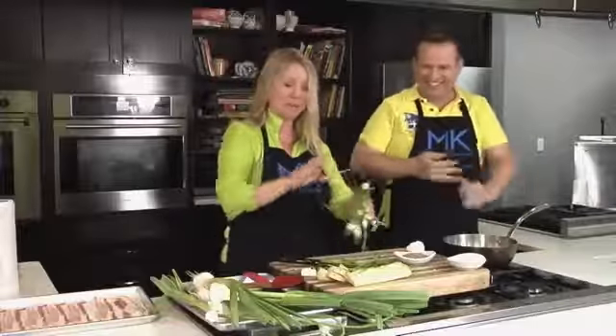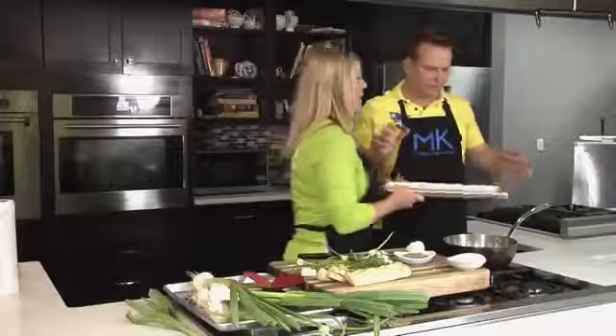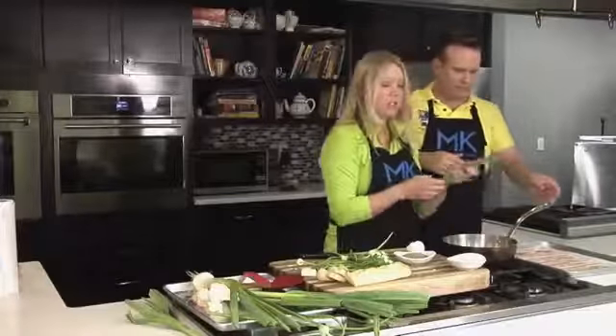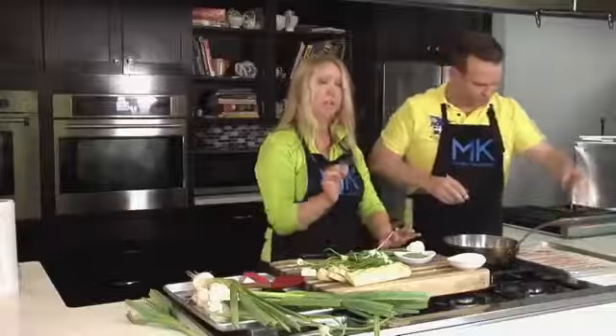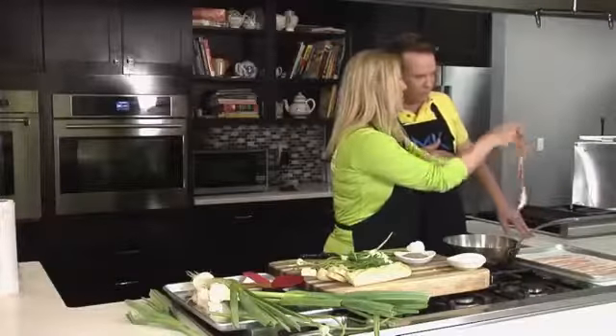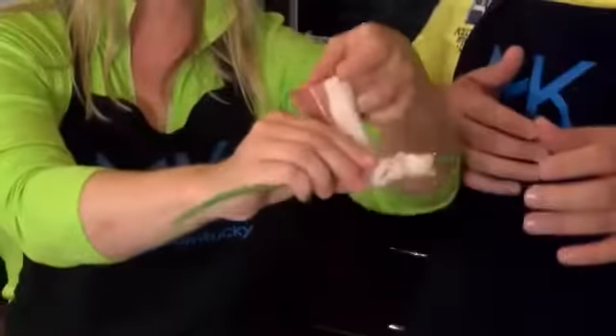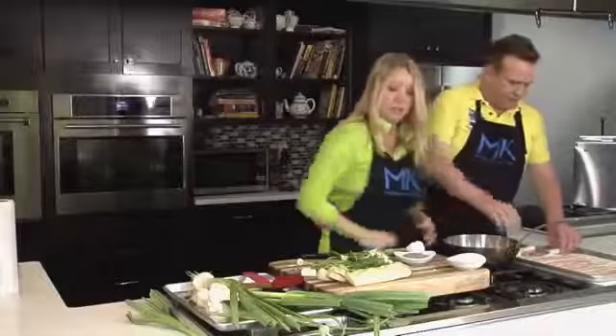I'm cutting up the garlic scapes here and going to save a few for another recipe. While I'm sautéing, I'm going to have you prep a few of these. This is just a little appetizer you could make with garlic scapes — we're just going to take a little bacon and roll it, like we've done with asparagus before. We're just going to wrap our bacon down our garlic scapes.